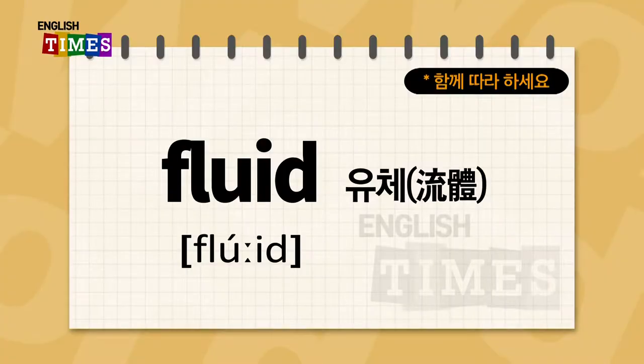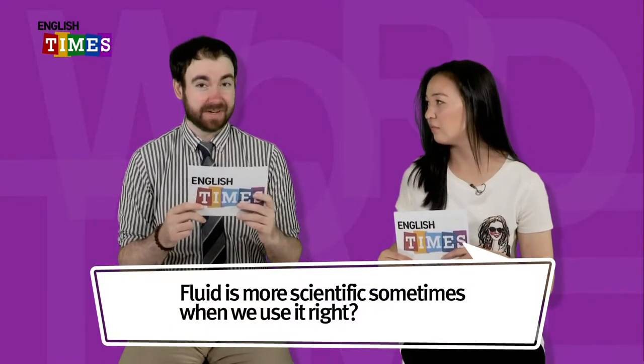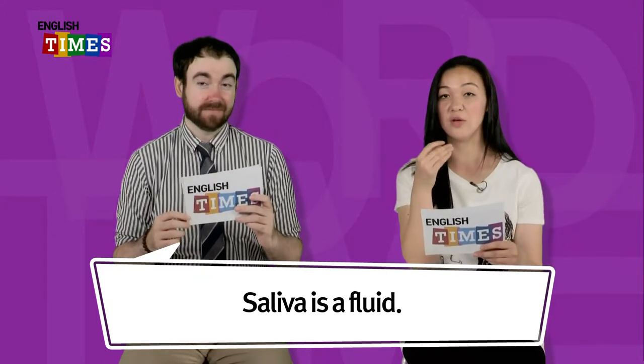The next word is fluid. 유체 아니면 액체. Fluid is more scientific sometimes when we use it. Give me an example of a fluid that you can use scientifically. Saliva is a fluid. 침. 침도 액체죠. 과학적으로는 더 많이 쓰는 단어예요, fluid이. Fluid.